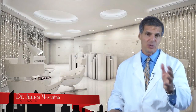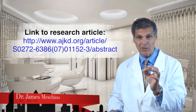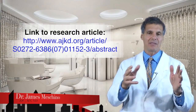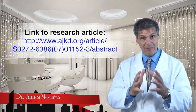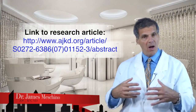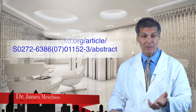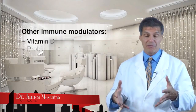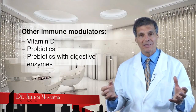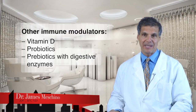Of course, you need the right dose. I've included a link to that research article so you can see the power of this. The truth is that these supplements are not casual — if used properly, they can have a powerful effect on long-term management. My concern is that all this evidence is largely ignored by rheumatologists and family doctors, which is extremely unfortunate. Vitamin D also has powerful immune-modulating effects, as do probiotics and prebiotics with digestive enzymes. When you put all of this together, you get an amazing effect.